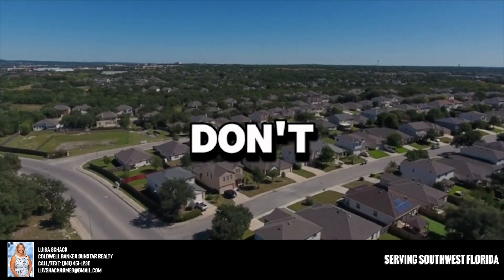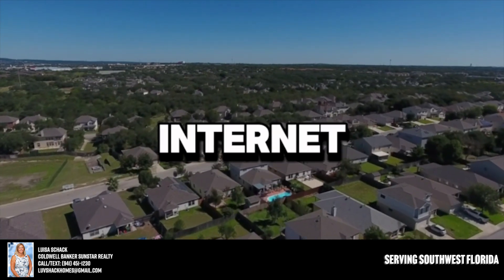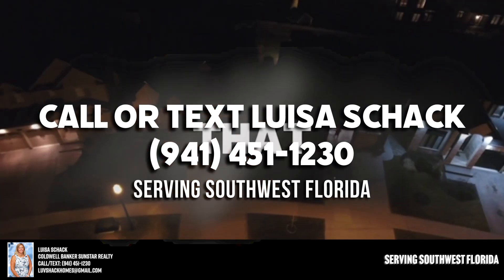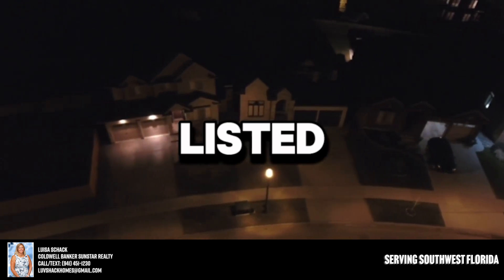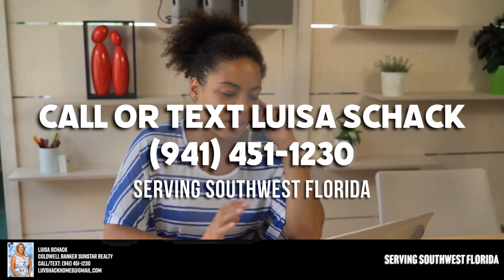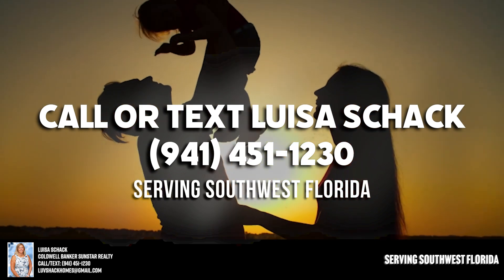Grab your phone right now and call the number you see on the screen, or email us at the address shown. Don't put this off — don't miss out on better access, and don't spend your time looking at leftover homes on the internet. Our initial phone consultation lasts about 10 minutes and can point you toward far better opportunities. Call now, and let's talk about what professional representation can do for you to get better properties and create a better overall experience. Talk to you soon!